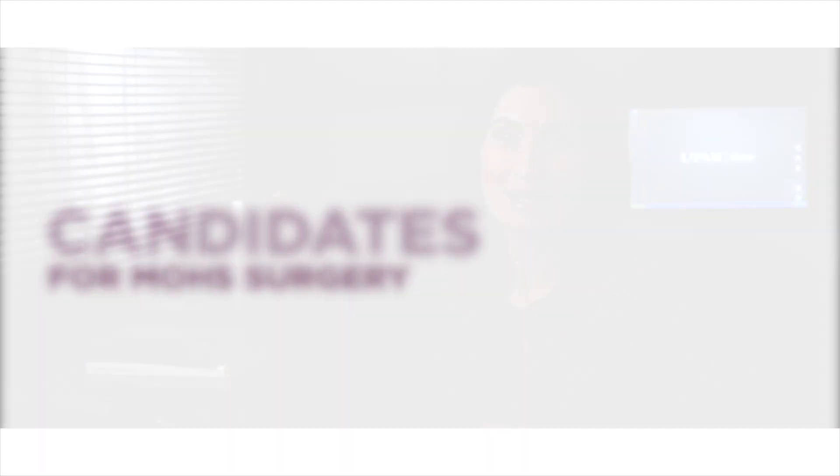Candidates for Mohs surgery come in all varieties of ages. It's very safe to use both in the young as well as in the elderly. It's specifically useful for those who are poor surgical candidates who can't undergo general anesthesia or have multiple comorbidities. It's predominantly used for very common skin cancers such as basal cell or squamous cell carcinoma, and it is very beneficial for those who have high-risk varieties of those cancers.